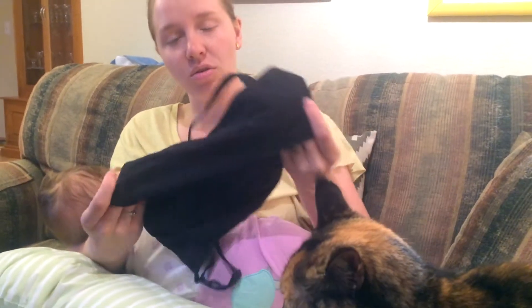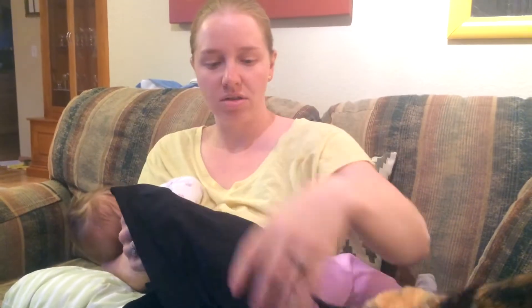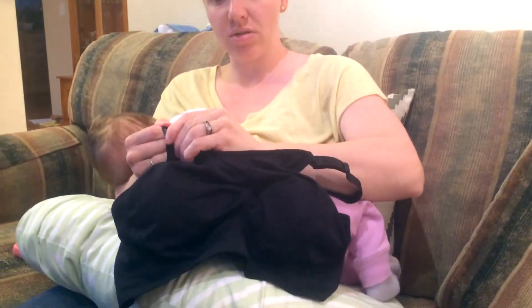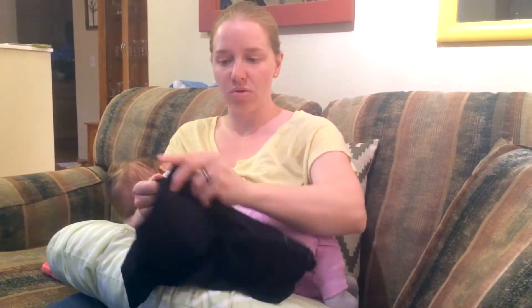It is a pullover design, so no clips in the back — you just pull it straight over your head. And for the nursing part, it has a clipped-down design, as do most, but you can do it pretty easily with one hand while you're wearing it.